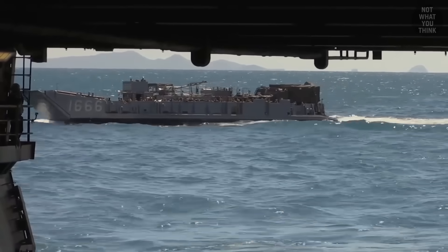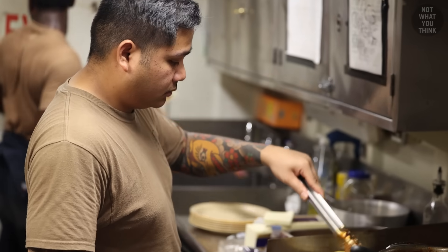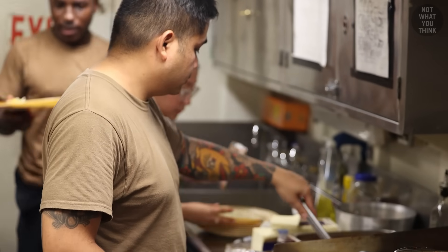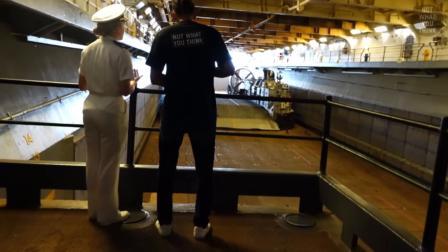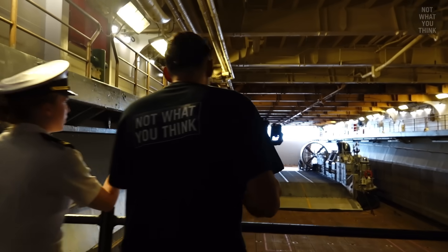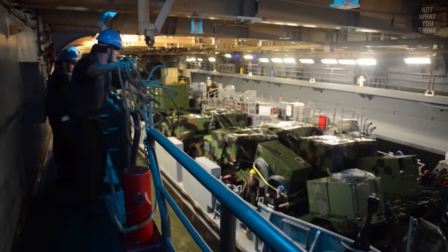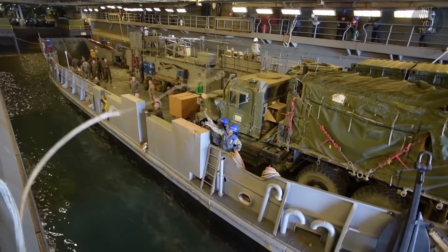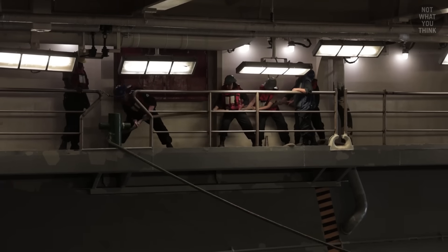It may not look like it, but LCUs actually have living accommodations and can sustain a crew of 13 for 10 days. Getting an LCU to come into the well deck is a bit of an ordeal — the bosun's mates and seamen stand up on the wing walls with lines, throw them over to the LCUs, and actually have to adjust how the craft is coming in.